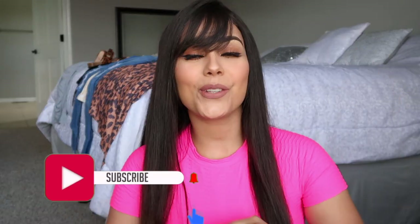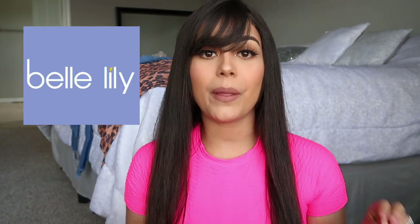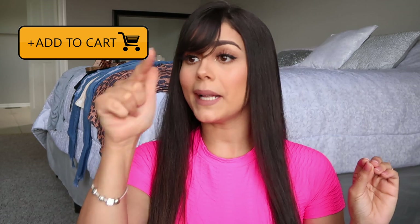Hey guys, welcome back to my channel! Today I'm doing a Bell Lily try-on haul. Bell Lily is a fashion online shopping store featuring the latest in women's fashion, home decor, and more. Their products are perfect for holiday gifts, home decorating, and daily wear, available worldwide. Their things are so affordable — easy to just add to cart and checkout. I have discount codes for you guys so you can save some cash, so just keep on watching!